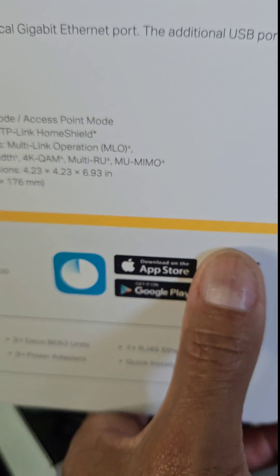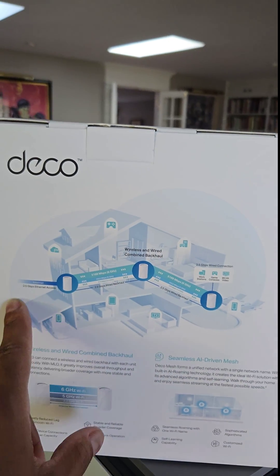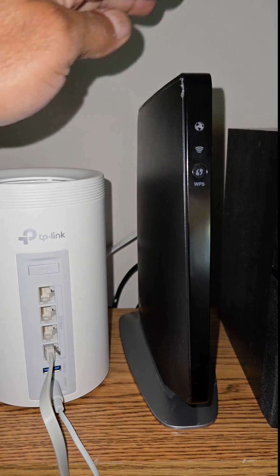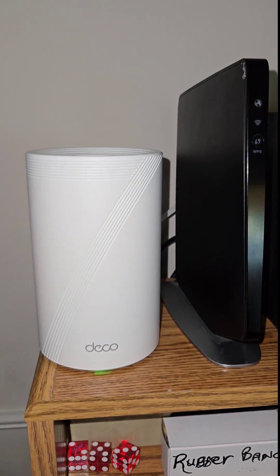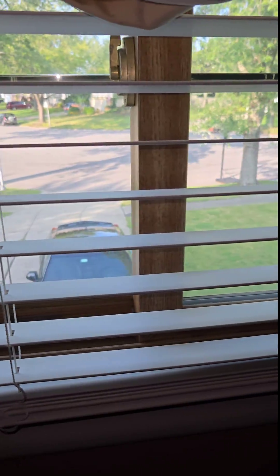It has basically a Fisher Price-style app for managing everything, and once set up you have complete Wi-Fi coverage around the property. I connected the first Deco device straight to the cable modem by an Ethernet cable — which they did include. I set one up in the master bedroom overlooking the front yard, and the third one in the den overlooking the backyard.